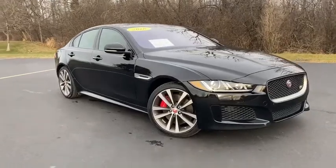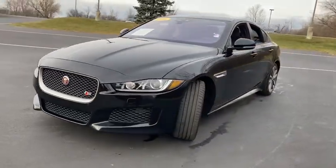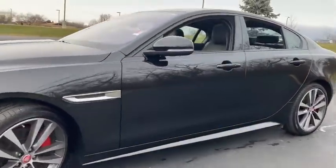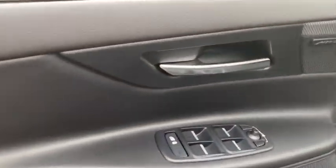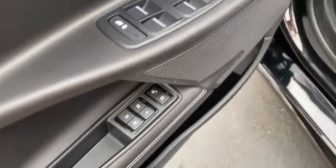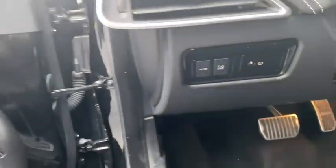Stop by and take a look at the 2018 Jaguar XE. The Jaguar XE is built to exceed all expectations of a compact luxury sports sedan. The XE combines technology and performance that meet the high level of excellence you come to expect from Jaguar. Its sleek exterior is sure to turn some heads.